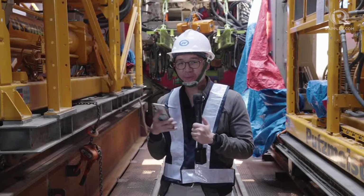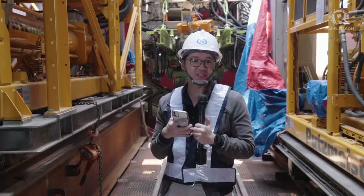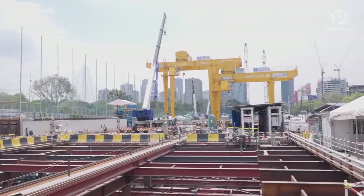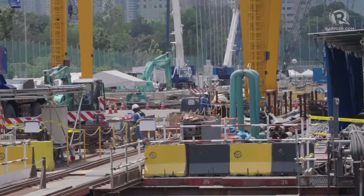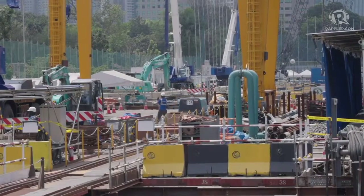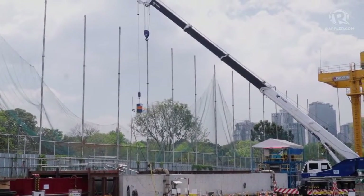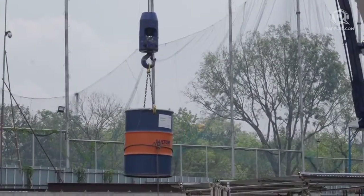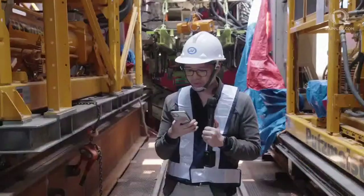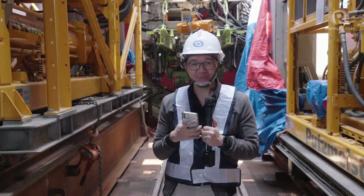Now that we know a bit about how the engineering works, let's talk about the subway itself. There are 17 stations from Valenzuela all the way down to Parañaque, with a spur line — a branching line — going to NAIA Terminal 3. The first station up north will be in East Valenzuela, and the southernmost station will be in Bicutan.